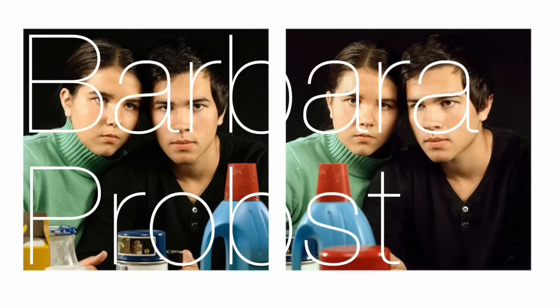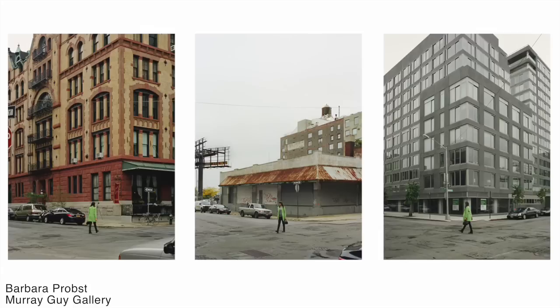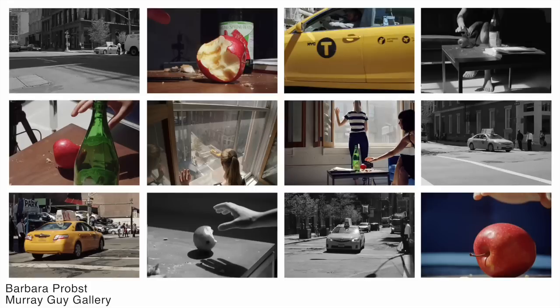Barbara Probst takes multiple photographs of the same thing at the exact same time from different angles. She sets up multiple cameras on tripods and uses some kind of radio control to snap the shutter on all of them simultaneously. Your eye spends more time between the photographs than on either one — it literally puts you in two places, or twelve places, at the exact same time. As you pick out similarities to put this mystery together, it feels like you're watching a movie that's not moving.